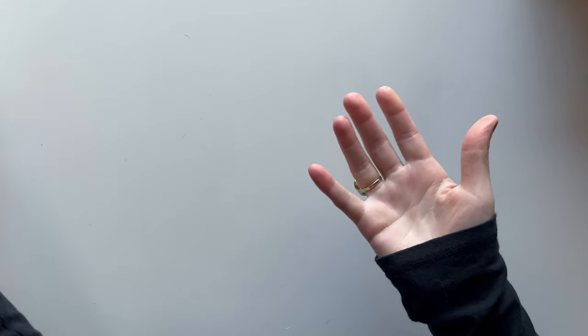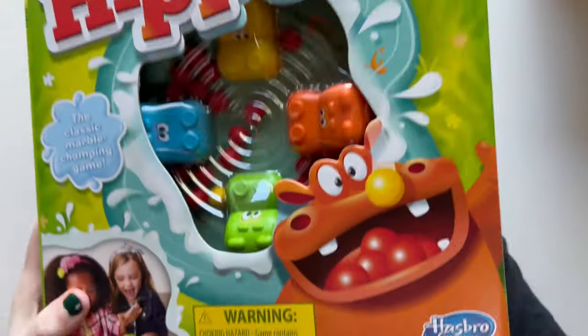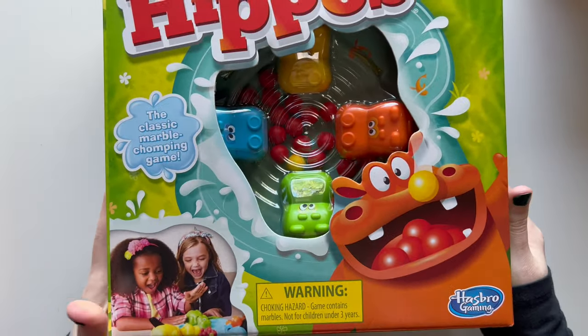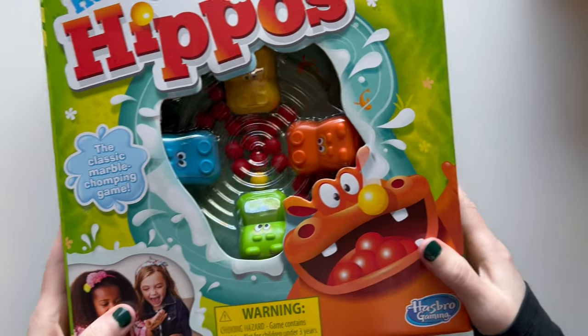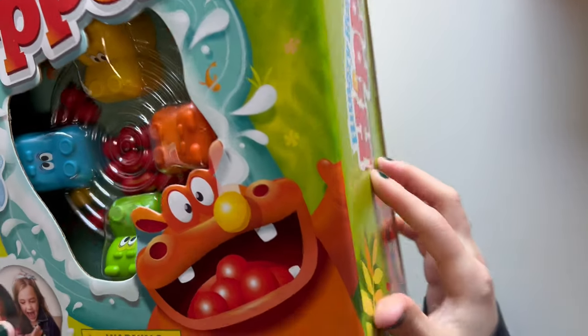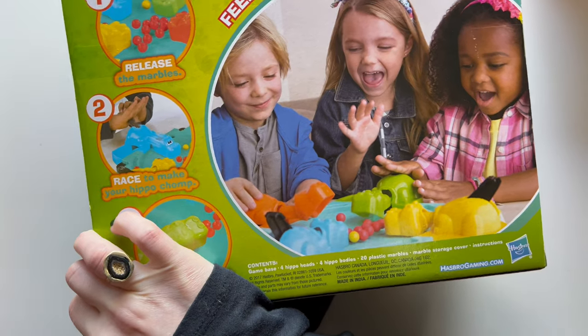Another thing aimed for a younger age, but she had it when she was younger — it got misplaced when we moved. She's been asking again for Hungry Hungry Hippos. I had this when I was a kid too, and we had one when she was really young but we don't know what happened to it. So I replaced it for her, and she really loves this game.